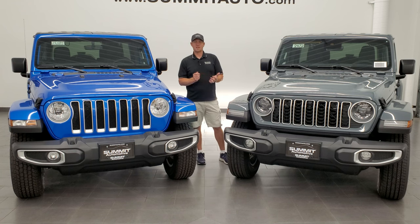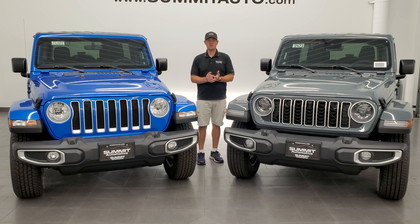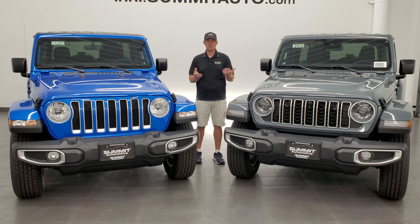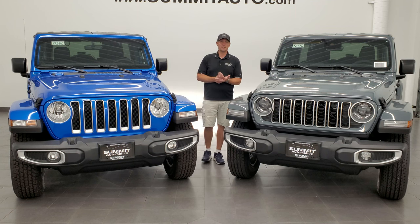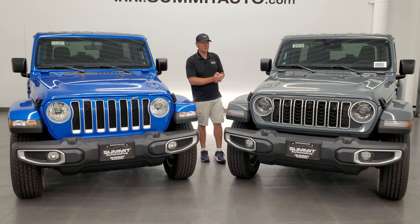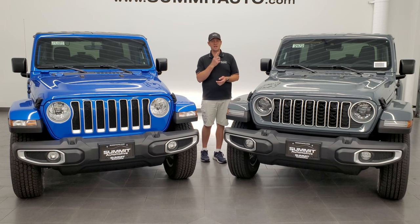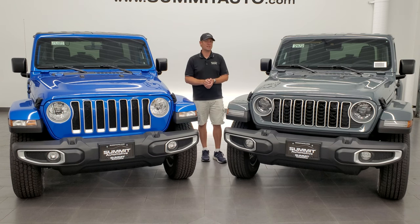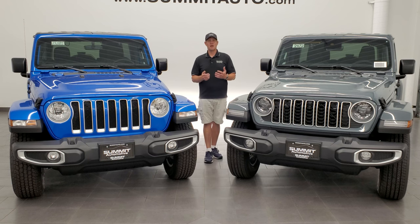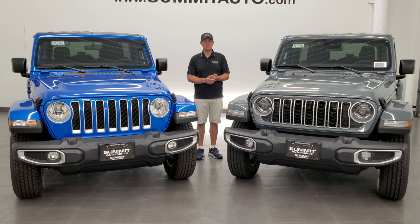That's pretty much it for the 2024 Jeep Wrangler. Thank you so much for checking out the video — go check us out at youtube.com/summitauto, where we've got over 8,000 videos, most of them walkaround videos, but a lot like this about Jeep Wranglers. You'll see links to subscribe, a full walkaround on this 2024 Jeep Wrangler, how to take your JL hard top off, and how to take your JL doors off. Like, subscribe, and share — thanks for watching and have a great day!